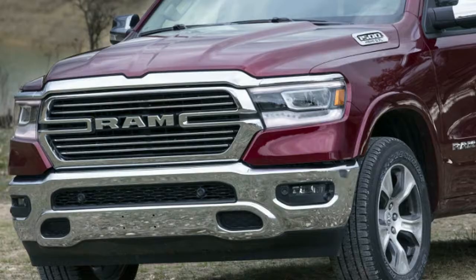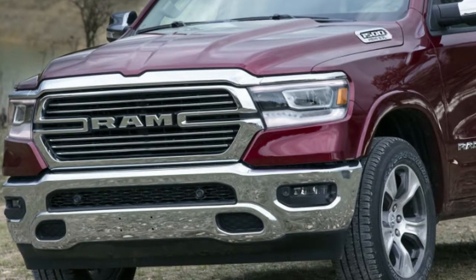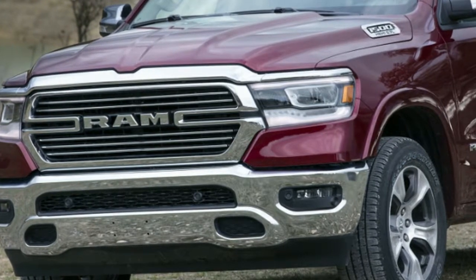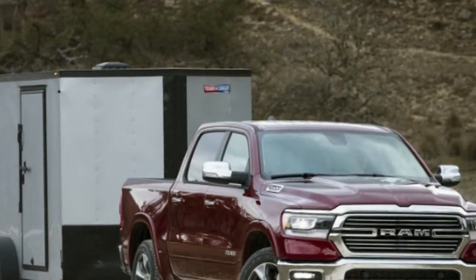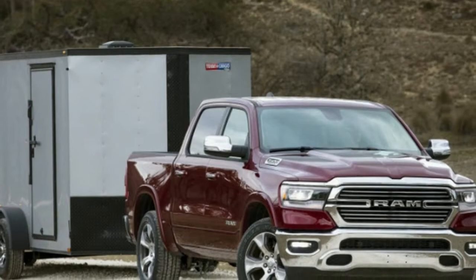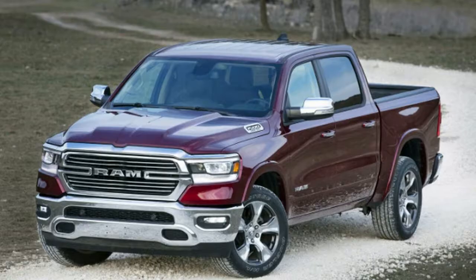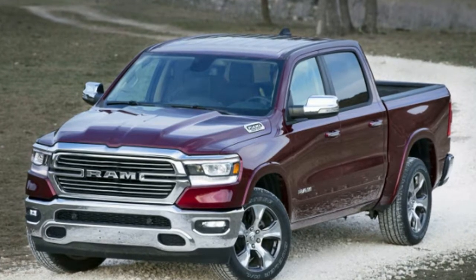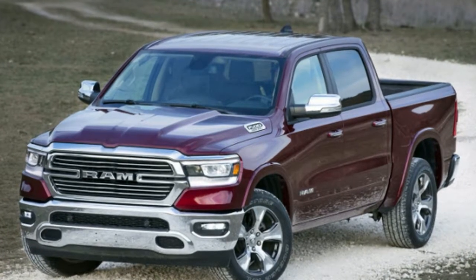RAM is partially to blame for the hybrid confusion. Although the H-word does not appear anywhere on the truck or the vehicle's window sticker, the automaker has chosen to call E-Torque a mild hybrid system, which implies that it might be able to propel the truck on electric power. But the RAM's small battery pack and single electric motor cannot. It's more similar to the original GM parallel hybrid truck system than the later two-motor, two-mode hybrid system circa 2009.